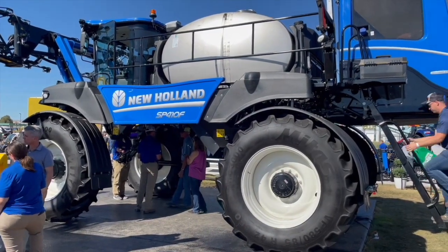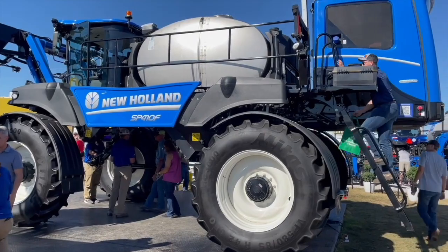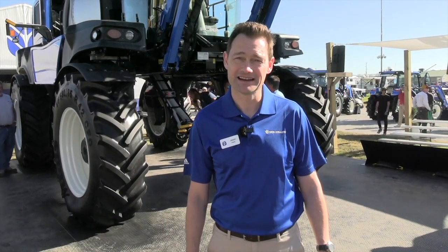Bernard Tobin here at the Farm in Progress show, catching up with Jason Hardy from New Holland. Jason, how's it going? It's going well, Bernard. We want to talk about this sprayer — the Enhanced Guardian front boom sprayer with more precision features.